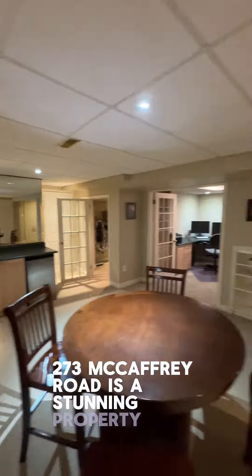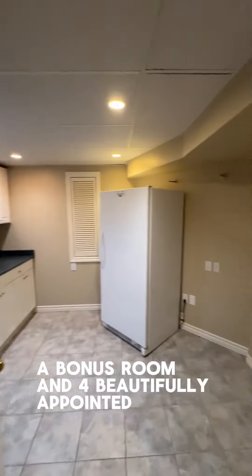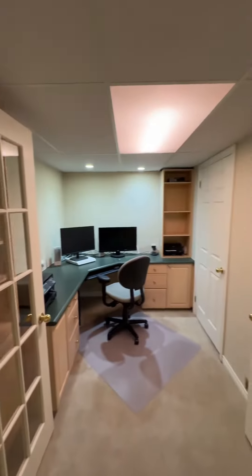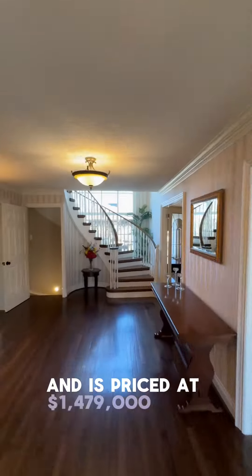273 McCaffrey Road is a stunning property, featuring four spacious bedrooms, a bonus room, and four beautifully appointed bathrooms. This property is listed by Ken Barker with the Darryl King team and is priced at $1,479,000.